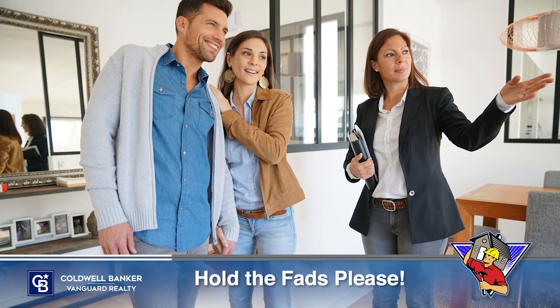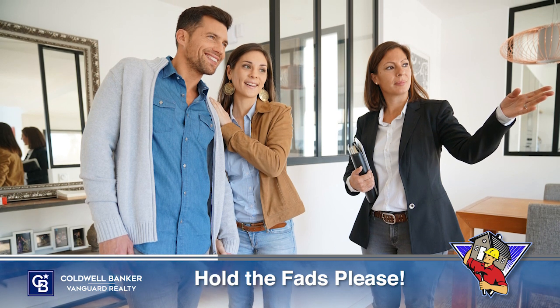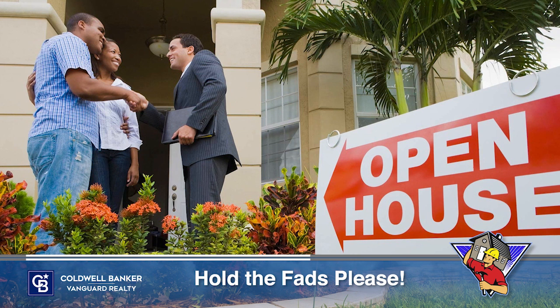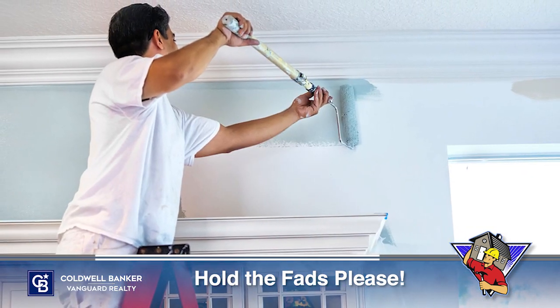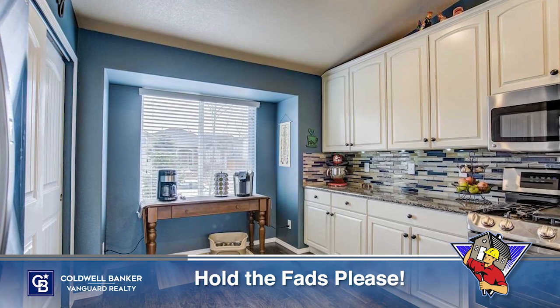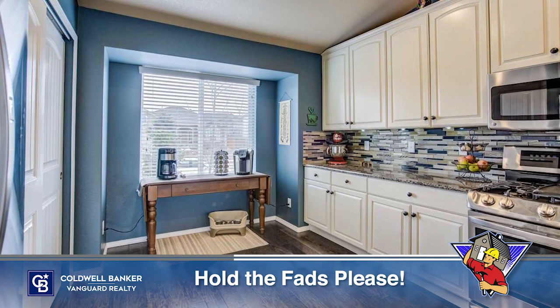Before making any decisions, talk to your real estate advisor. They have insight into what other sellers are doing before listing their homes and how buyers are reacting to those upgrades. Don't spend the time and money to be trendy. If your buyer wants to upgrade to the newest fad later, they can.